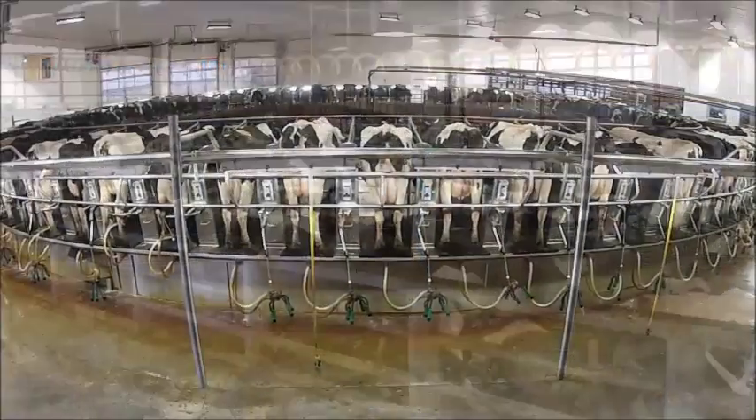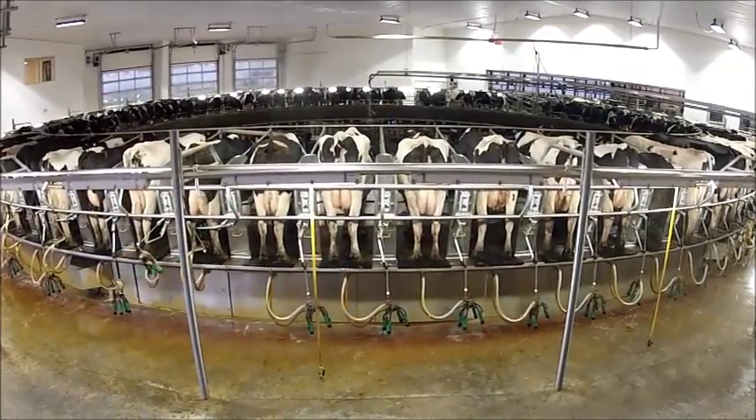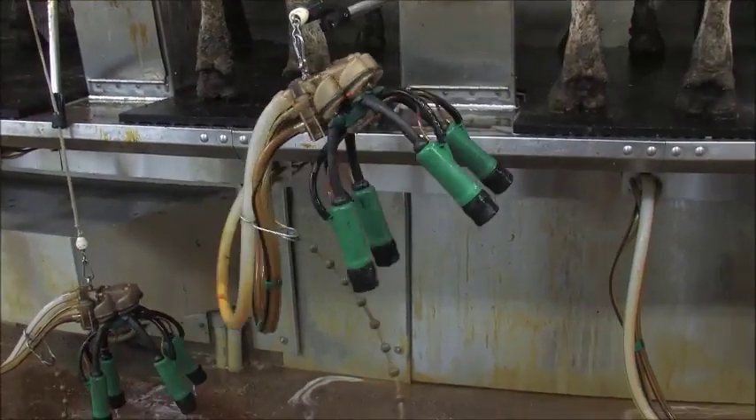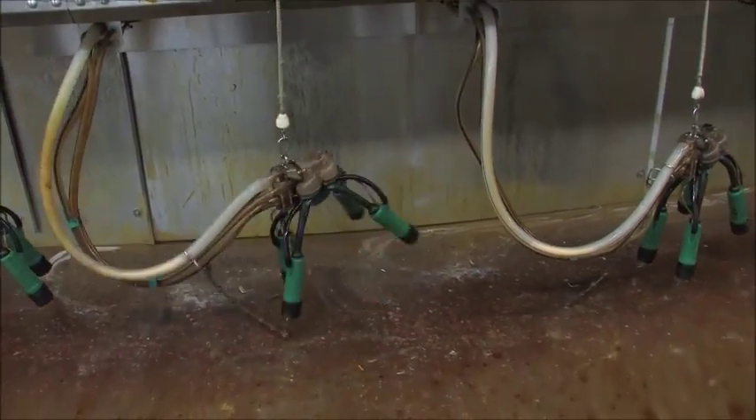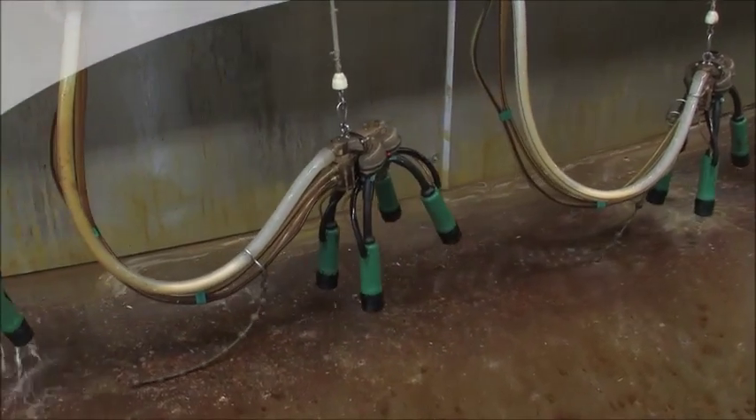The Apollo system post-dips automatically with an iodine-based product. After that, the units are automatically back-flushed with a chemical cleaning agent after each cow is milked.